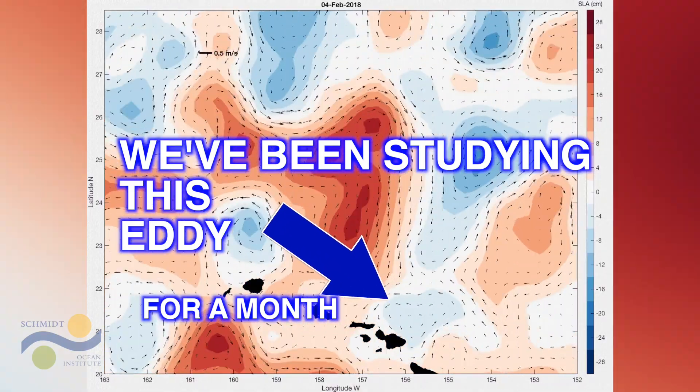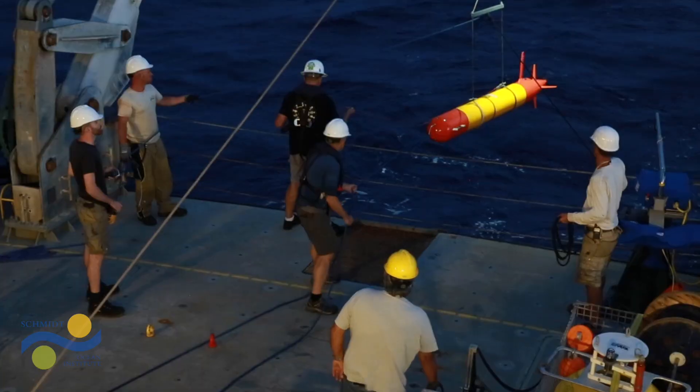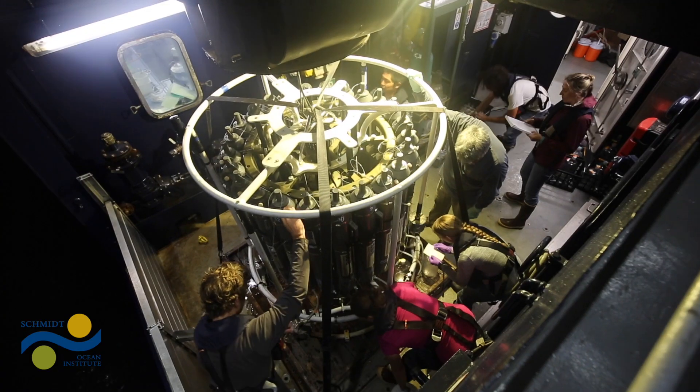We've been exploring this eddy field for a month using a host of autonomous underwater vehicles and a laboratory full of scientists.